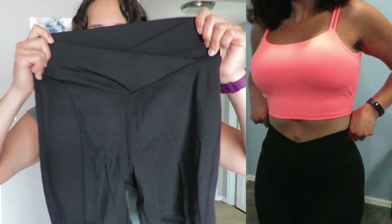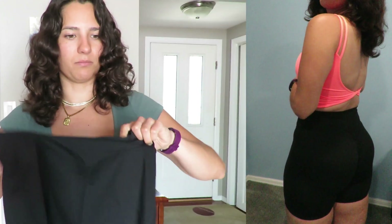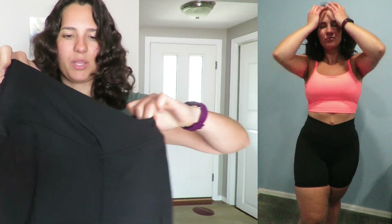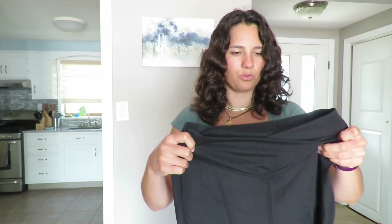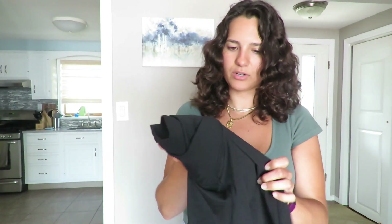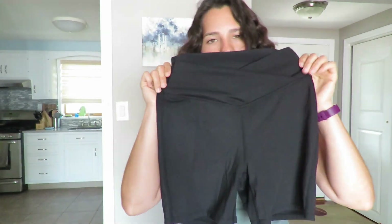Obviously with summer coming up, I had to get some shorts. First off is just this black scrunch butt pair of biker shorts. I needed some longer shorts for when I'm doing cardio because I have very thick thighs. It's really hard for me to find biker shorts that don't ride up, but this just has a little crisscross in the front and I love the little scrunch butt. These are the perfect length for me. I love Hilara's legging material — it's literally just like butter, it's so soft and lightweight.